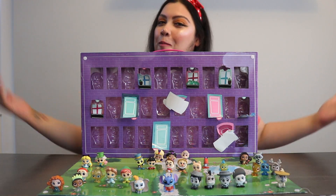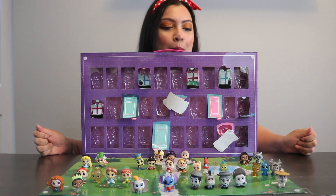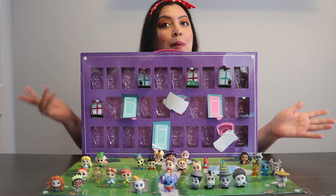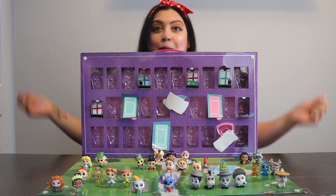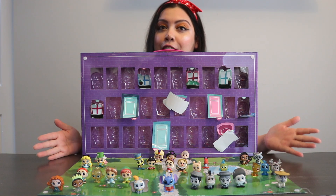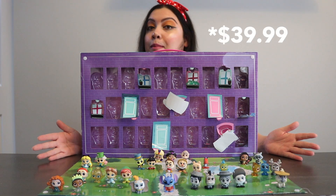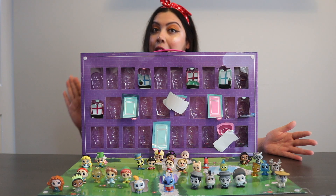Alright guys, so as you can see, we opened the adorable box and they're all so adorable. So this is my last box for now — I might go buy another one, I might not, I don't know. But you can actually find this at Target for $30. Sometimes they do have them on sale, so if they're on sale, I would go and get it.